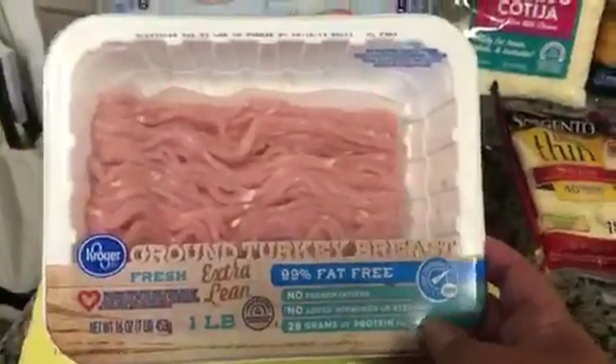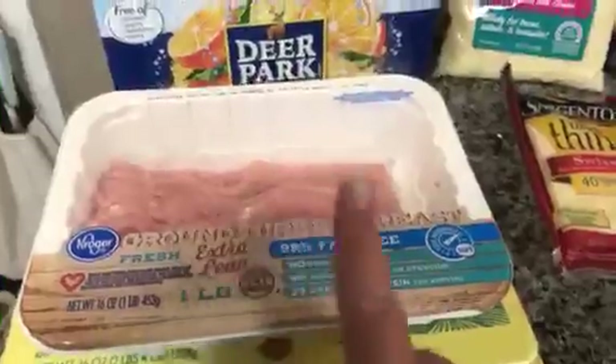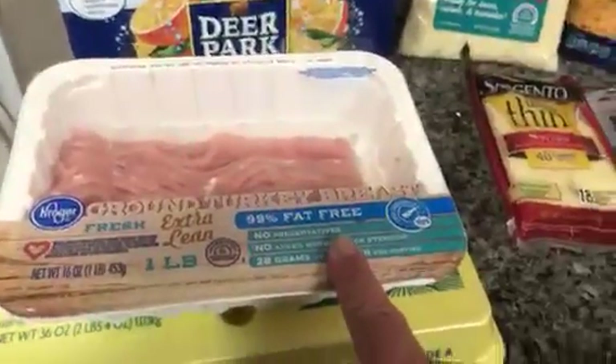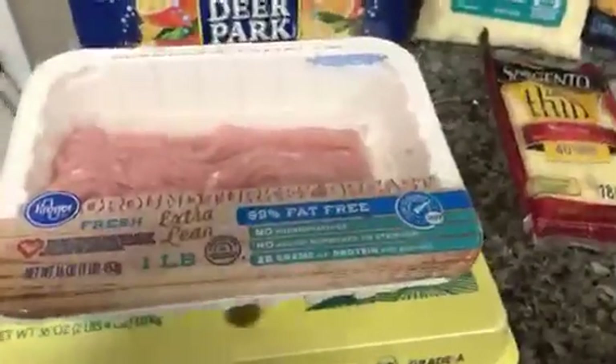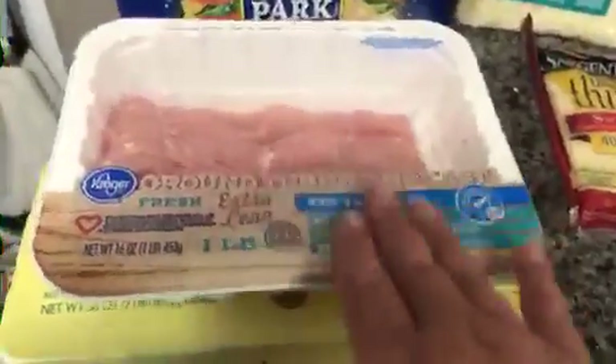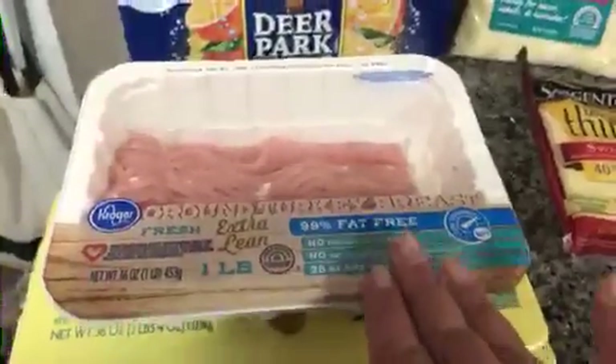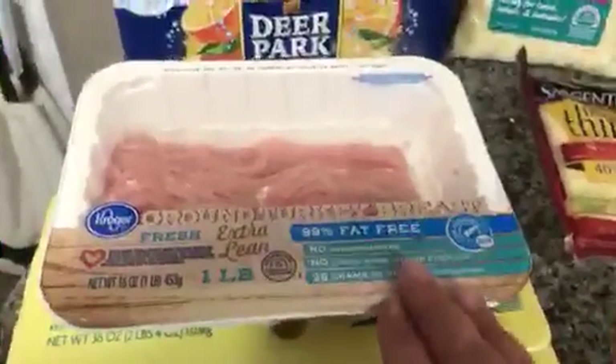The next thing that I picked up is some 99% fat-free ground turkey breast. It's extra lean. It is zero points for six ounces. I grabbed that today. I'm going to do some burgers on the grill tonight. I thought I had some frozen turkey patties in the freezer, but I did not, so I grabbed that for some turkey burgers.